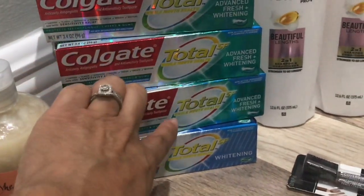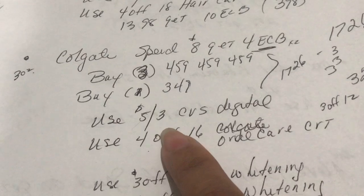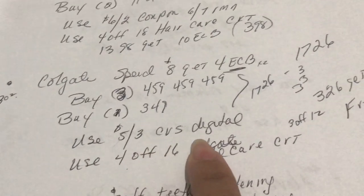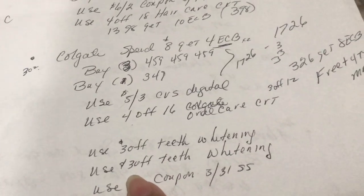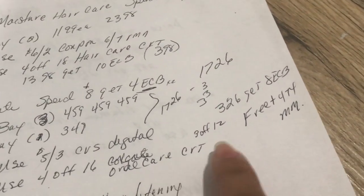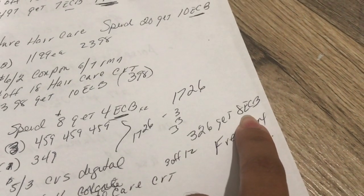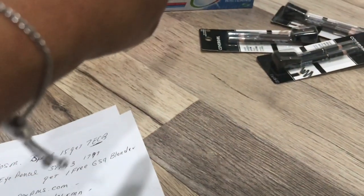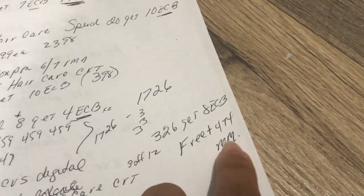I grabbed three at $4.59 each and one at $3.49, which came out to $17.26. I used a $5 off three digital coupon from the CVS app, two of the $3 off teeth whitening CRTs, and a $3 off $12 oral care CRT. These came out to $3.26, and I got back $8 in Extra Care Bucks — $4 and $4 — making that free plus a $4.74 money maker.